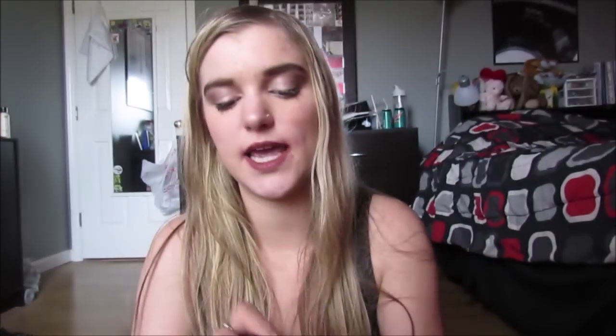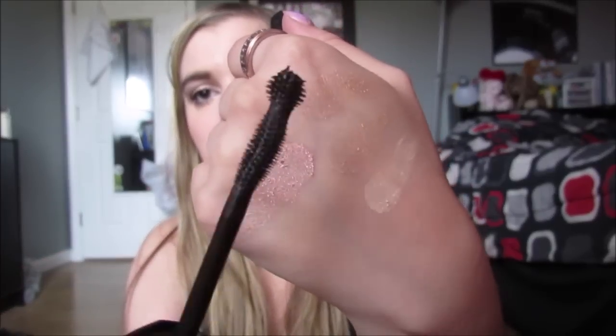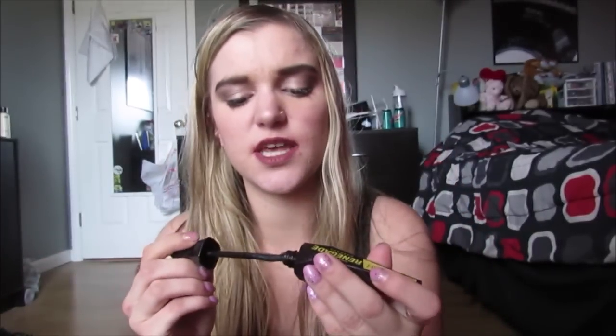Next, this is not amazing but it's not horrible — this is the Wet n Wild Lash Renegade. It has a really cool looking wand, but I don't know, this is like not bad but it's not amazing. It's just like, eh, it's whatever.